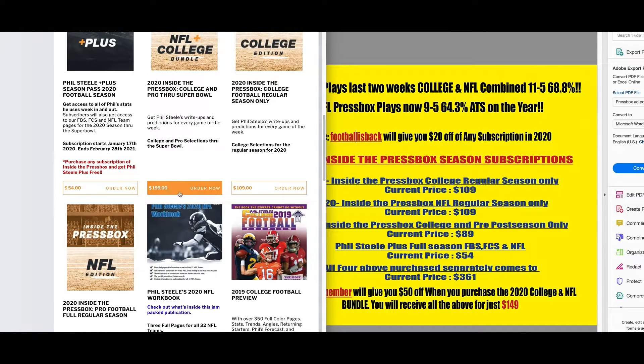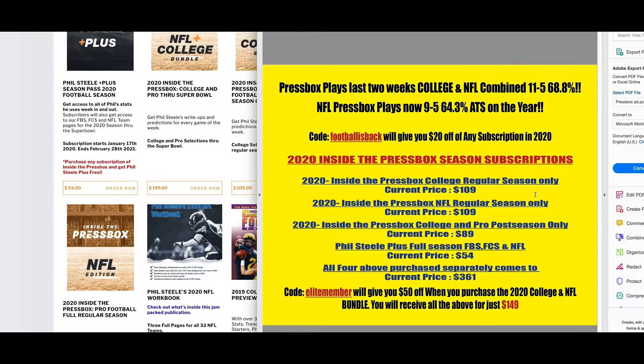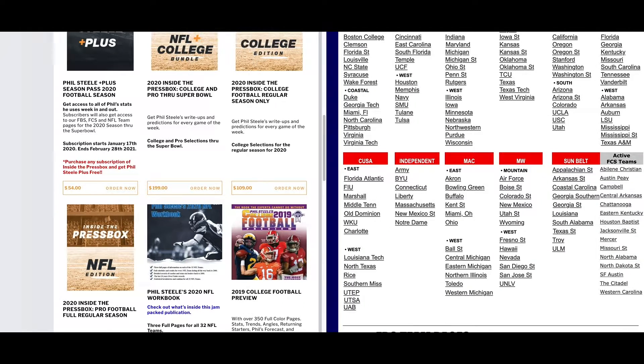The bundle is normally $199, but with it you get the college regular season, the NFL regular season, the postseason — about 44 bowl games this year — and Phil Steele Plus included. If you purchase all four with Phil Steele Plus, it's $361 normally, discounted to $199. Type in Elite Member for $50 off, taking it all the way down to $149 — you get my college PressBox with computer forecasts and complete write-ups on every game, plus NFL, postseason, and Phil Steele Plus.